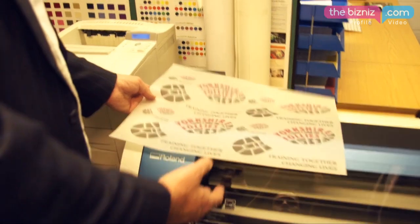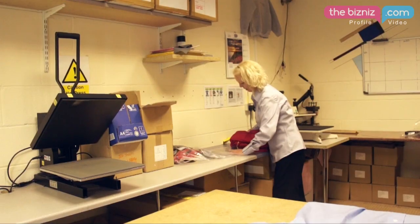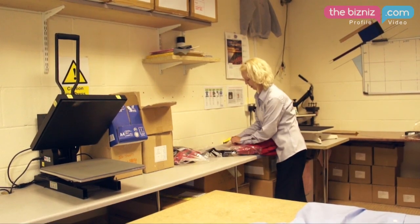We always keep on the forefront of modern technology. We've recently invested in new machinery that can print and cut full colour images, which really gives us a full complement of being able to do just about every form of garment personalisation.